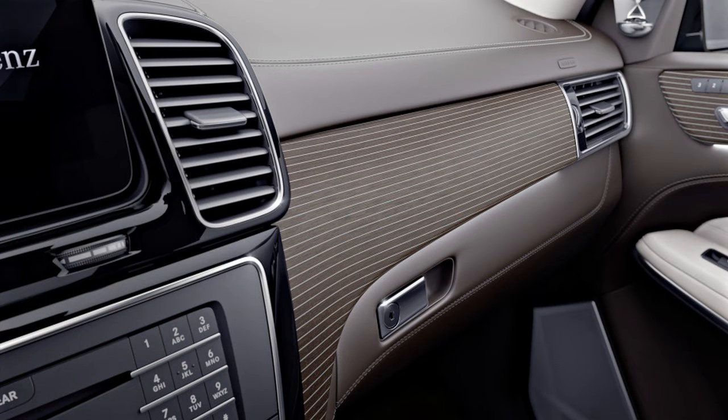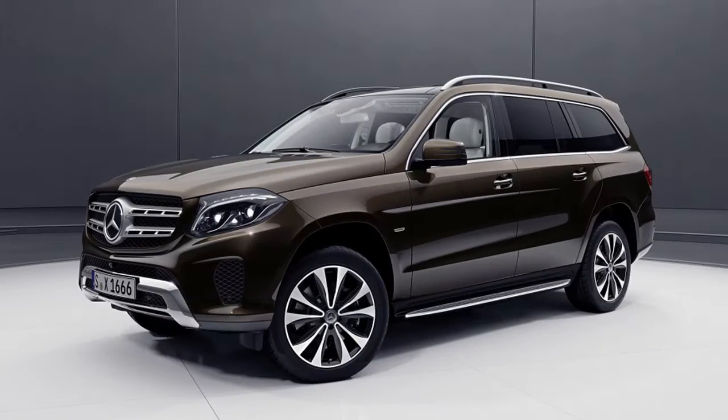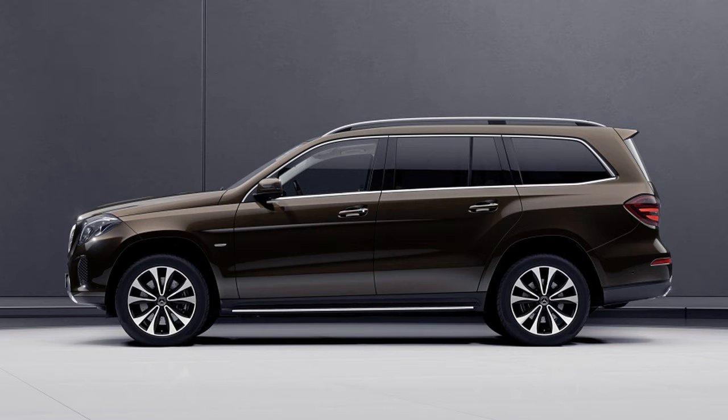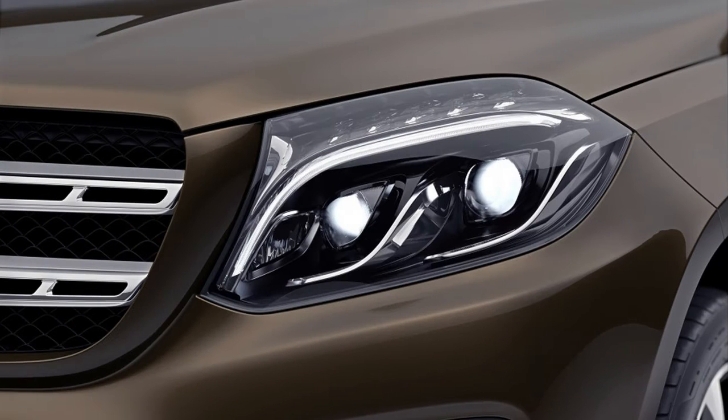On the exterior, there are not many changes. The obligatory Grand Edition badges will be strewn about, and both the 450 and 550 versions have LED headlights. Each version also gets fancy wheels, however the GLS 450 has 20-inch wheels, while the GLS 550 has 21-inch examples.